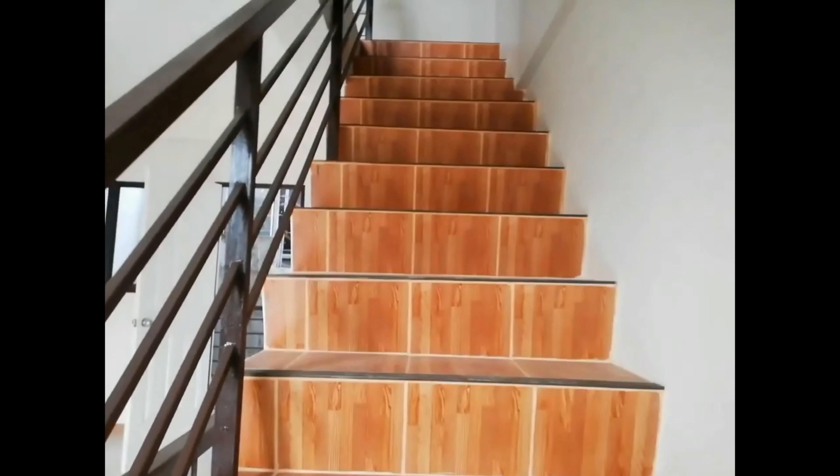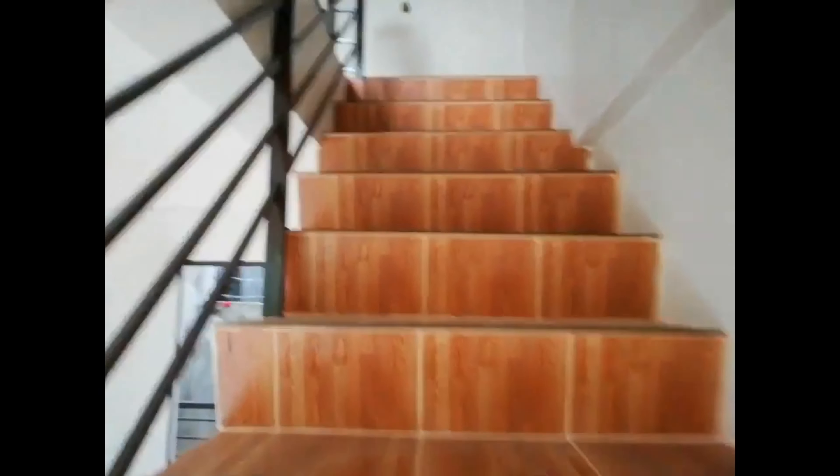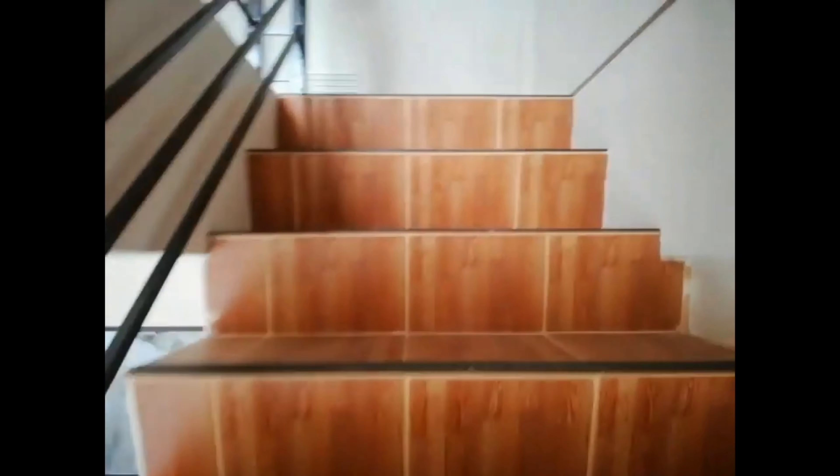Going up to the third floor is the bedroom. So we have two bedrooms here. This is the hallway.